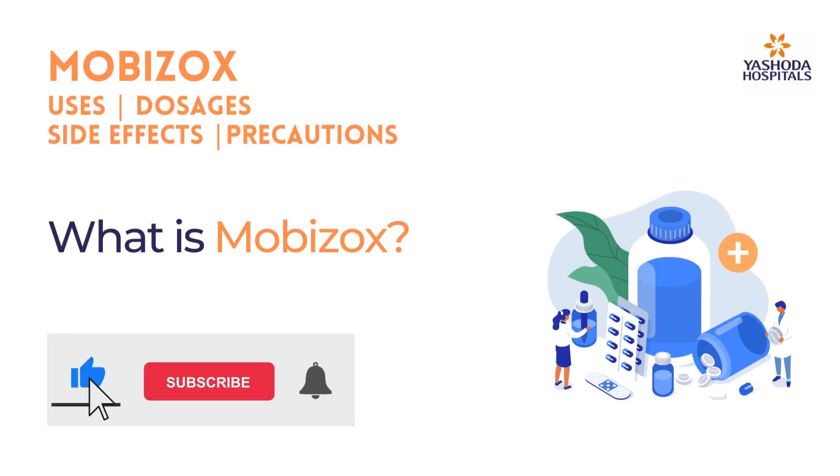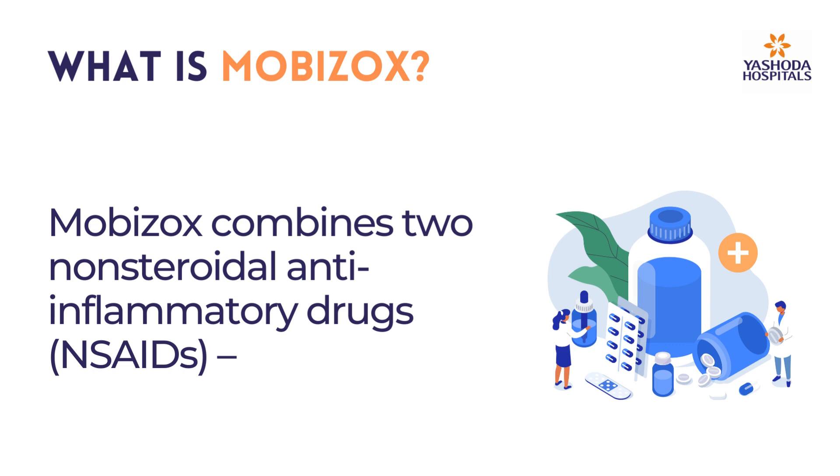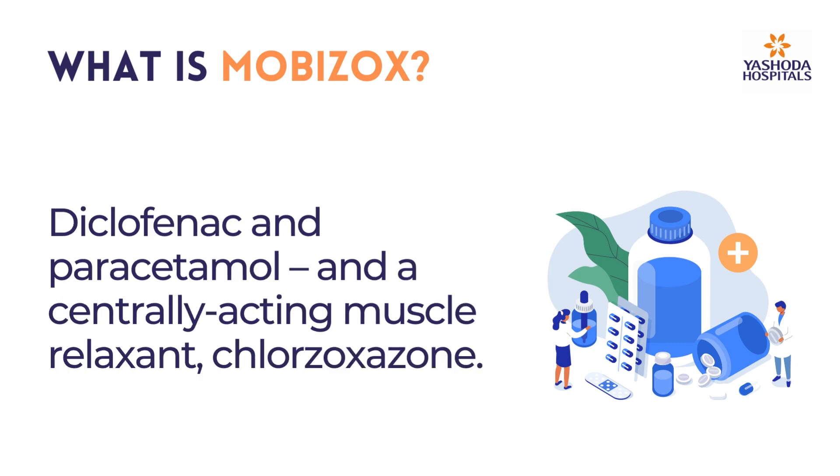What is Morbizox? Morbizox combines two non-steroidal anti-inflammatory drugs, diclofenac and paracetamol, and a centrally acting muscle relaxant, chlorzoxazone.